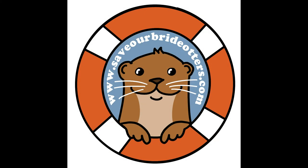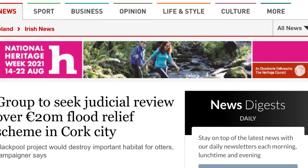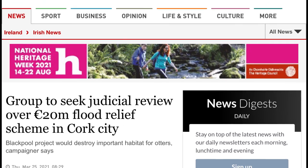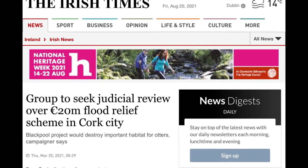Save Our Bride Otters, or SOBO for short, is a community group formed in March 2021. The group is taking a judicial review in the High Court to overturn the decision of the Minister of Public Expenditure and Reform to allow the Blackpool Flood Relief Scheme to proceed.